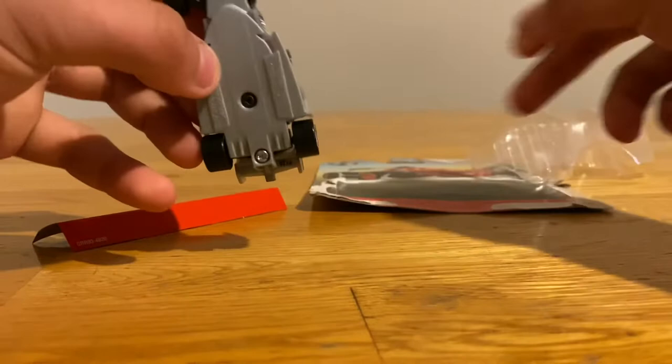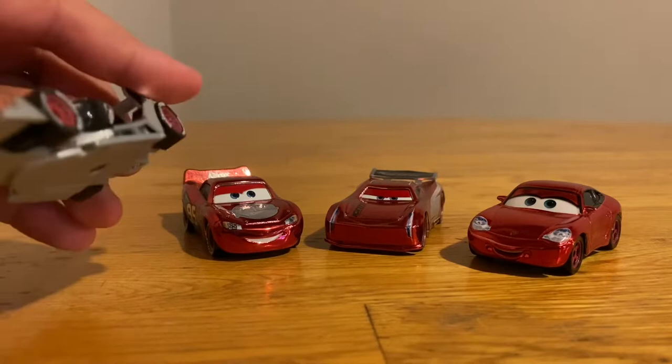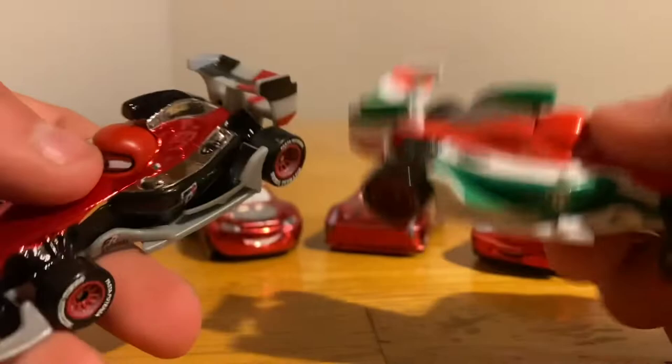We finally got Racing Red Francesco Bernoulli. He looks pretty nice — I actually don't mind the way he looks. I do like that they changed out the green on him for the black. When they said they were doing Racing Red Francesco Bernoulli I was like, how are they going to do that? But they just changed the green on him — everything that was green, they changed to black — and I think it looks really nice on him.